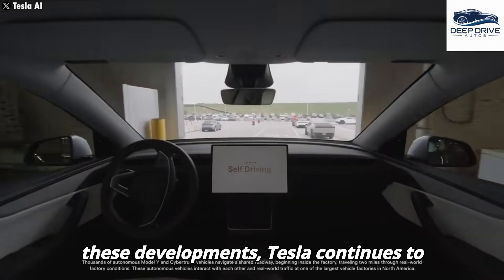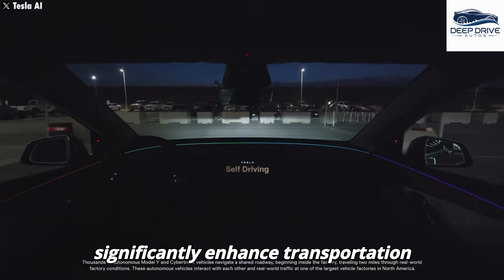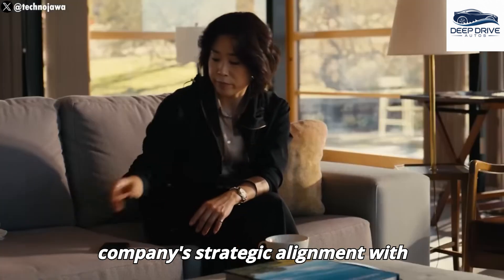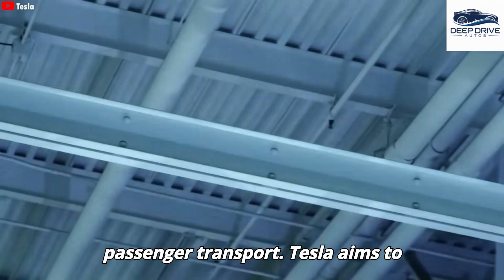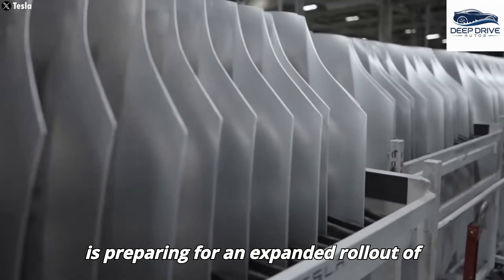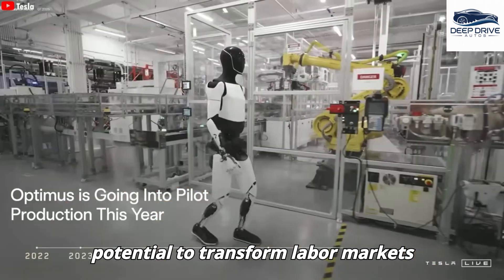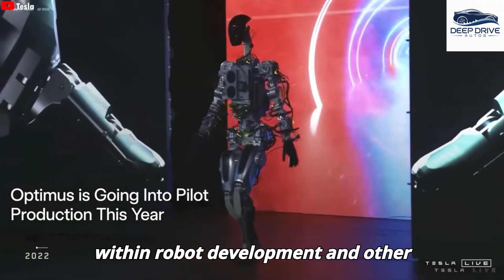Tesla continues to advance its robo-taxi technology, with the objective of establishing a widespread operational network by 2025. The Model Y has emerged as a bestseller, attributed to its affordability and feature set, demonstrating Tesla's commitment to serving a broader market. The CyberCab prioritizes safety and efficiency, ideal for daily passenger transport, with Tesla aiming for a low cost per mile. Tesla is also preparing for an expanded rollout of full self-driving FSD technology in China and Europe, contingent upon regulatory approvals. Ultimately, Tesla Optimus has the potential to transform labor markets through automation, and while it may displace certain jobs, it concurrently creates new opportunities within robot development and other creative sectors.